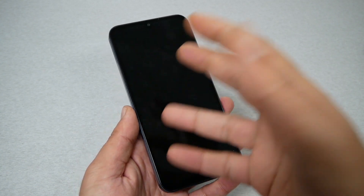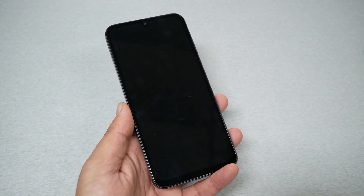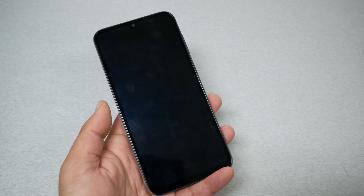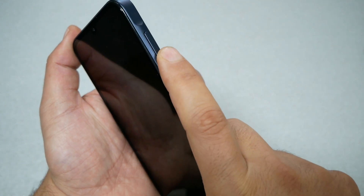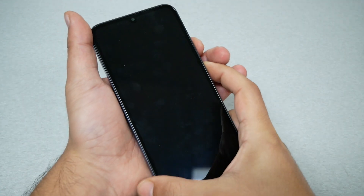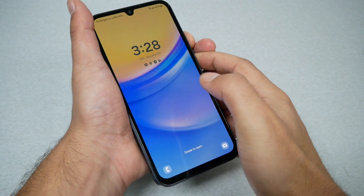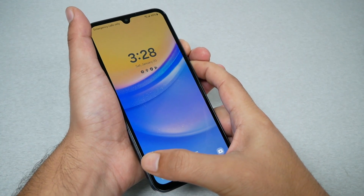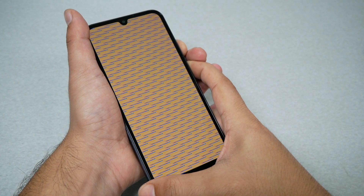My phone doesn't have any black screen or frozen screen — this is for educational purposes only. But if this ever happens, all you have to do is press together the power and volume down keys for around seven seconds. Regardless of whether the screen is frozen or not, this will do a hard restart and should reboot your device.